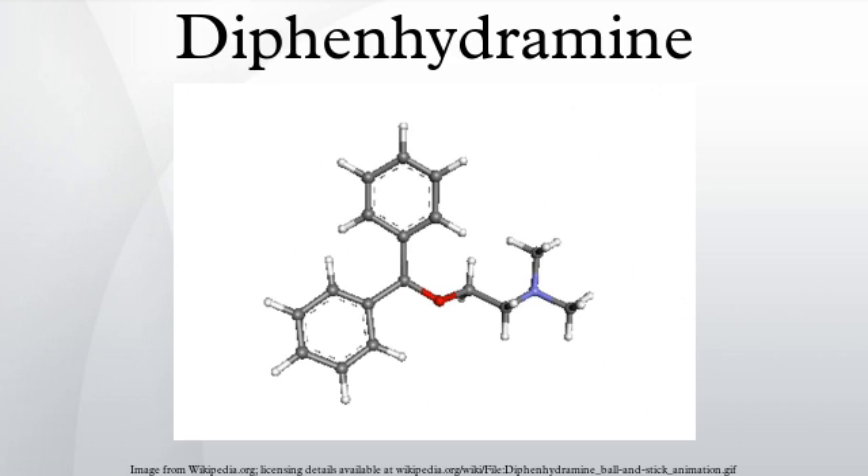Various derivatives of diphenhydramine including the muscle relaxant orphenadrine and bromodiphenhydramine are used clinically and in research. Adverse effects: Diphenhydramine is a potent anticholinergic agent. This activity is responsible for the side effects of dry mouth and throat, increased heart rate, pupil dilation, urinary retention, constipation, and, at high doses, hallucinations or delirium. Other side effects include motor impairment, flushed skin, blurred vision owing to lack of accommodation.